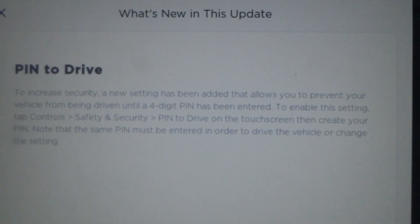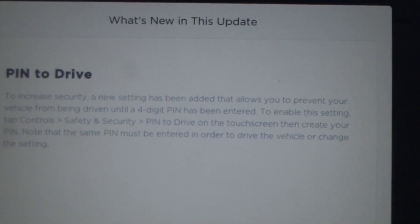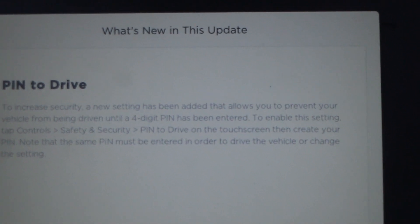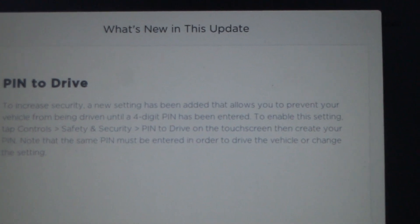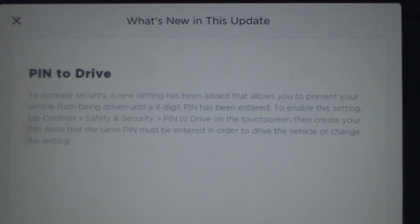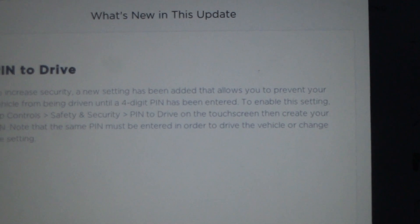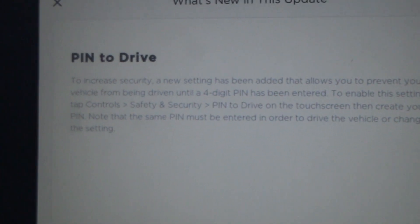Here we are back, coming to that update now. It's the pin-to-drive feature. To increase security, a new setting has been added that allows you to prevent your vehicle from being driven until a four-digit PIN has been entered. I think that was announced before and now they've enabled it. I hope they also fixed the black screen on that side, which actually shuts down during driving. Maybe they've fixed that at the same time — we hope so.